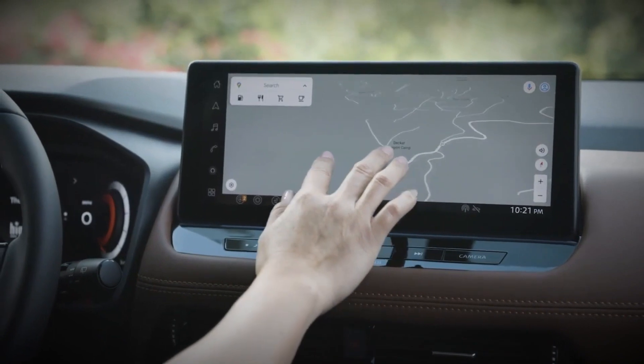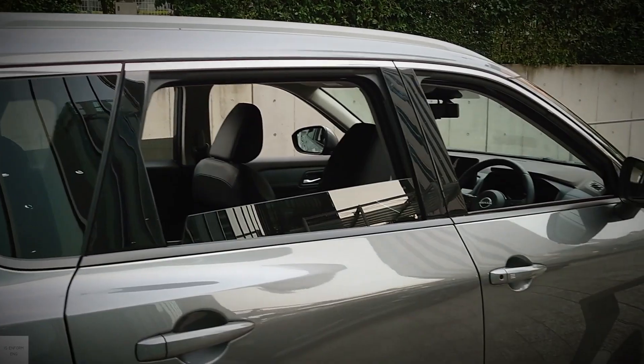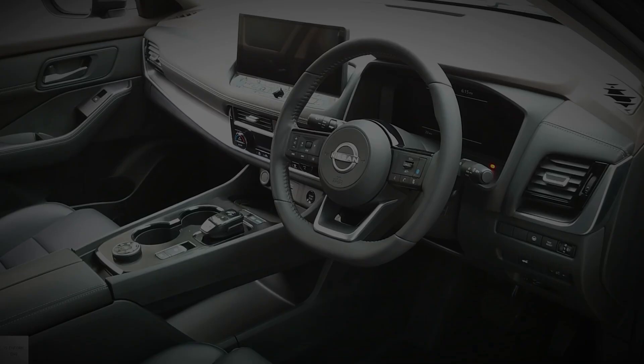On the road, the Rogue offers a comfortable and pleasant ride for commuting and road trips, but it doesn't excel in terms of cornering and handling.